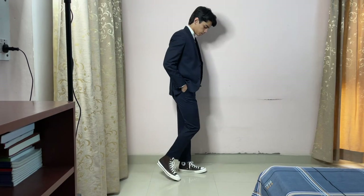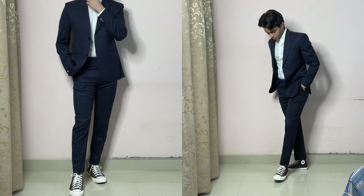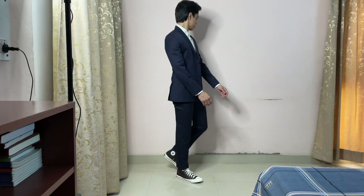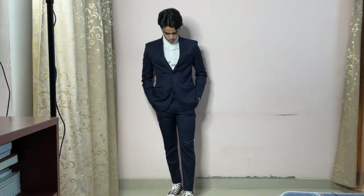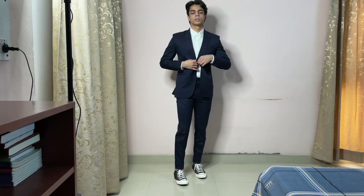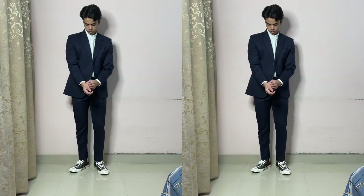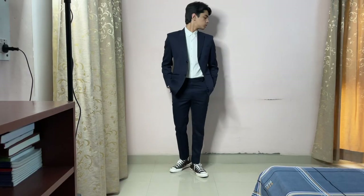Look number six — just because we did a bad boy look doesn't mean we can't do a suit look. This time I'm not going for the same old t-shirt and suit look — instead I'm going for a no-tie look to make it look more youthful. The t-shirt and suit look will also look great with Converse, but I wanted to try something new, so I went with a no-tie look and it turned out pretty good. Though I'm wearing a shirt, it's still a very casual look.